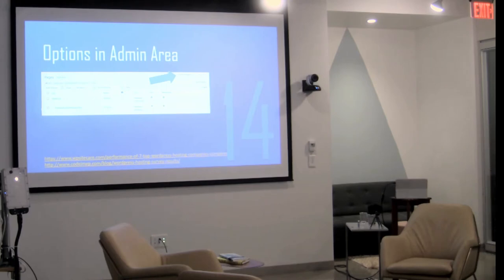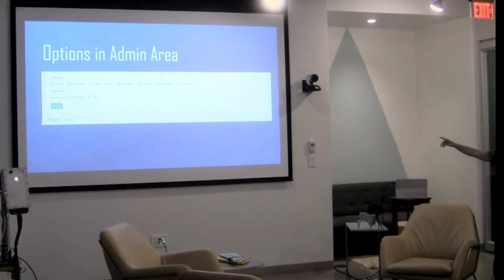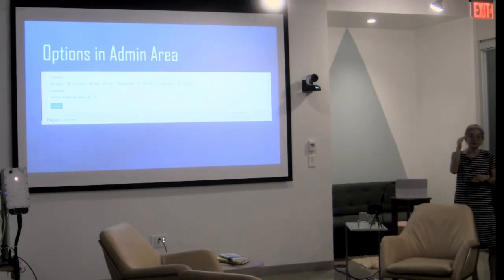Tip number 14: there are screen options in the admin area. At the top of the back end there's a tab called Screen Options, and depending on what page you're on, you get different options. On the Pages screen, one of my favorites is changing the number of items per page — if you have 21 pages and need to scroll to page 2, you can change it to show 30 items on the first page. You can also hide columns that make the list too busy to read.